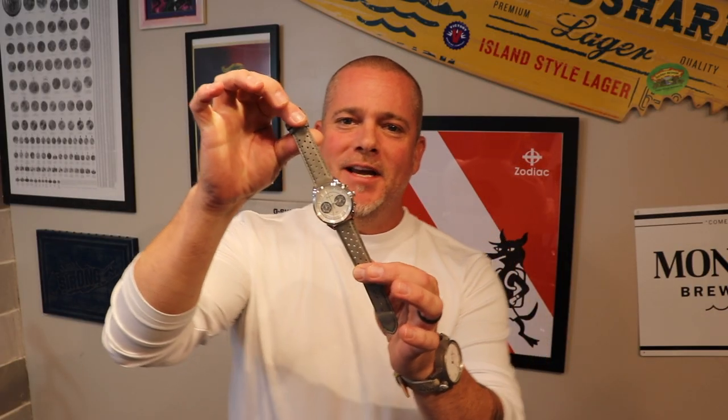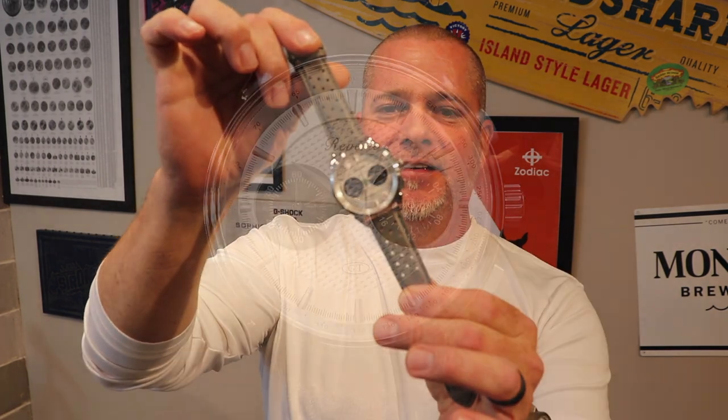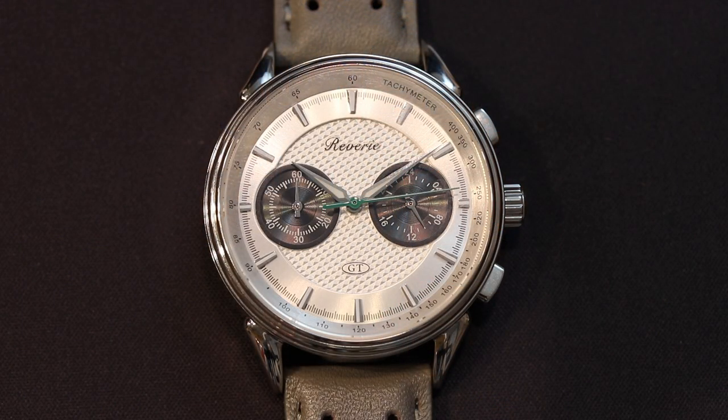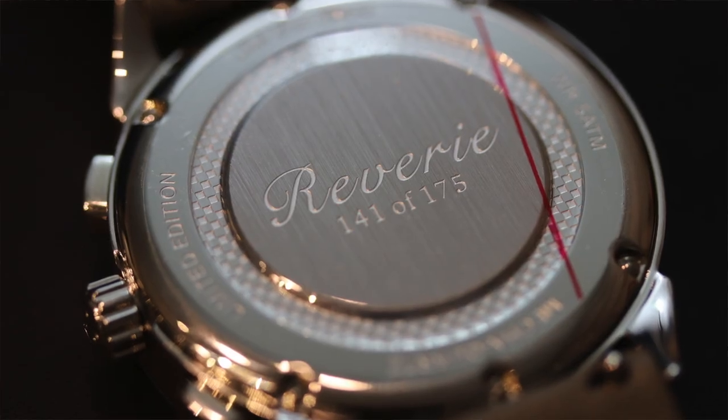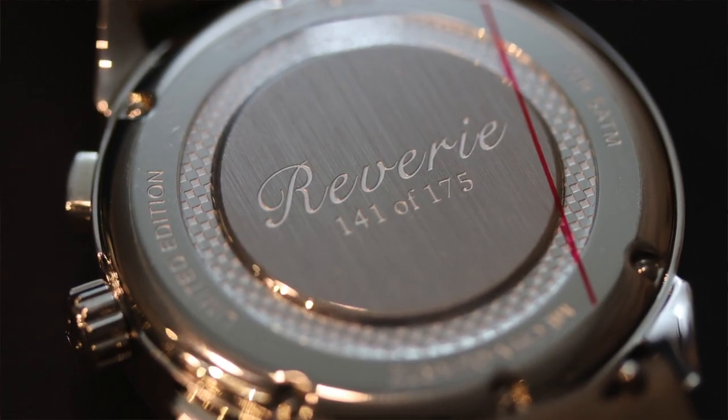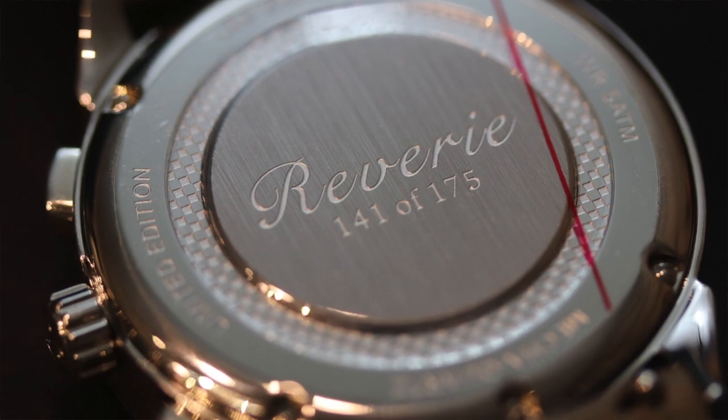Giveaway prize number one is the Reverie GT Panda, limited to 175 pieces worldwide. It features a 316L stainless steel case, 40 millimeters in diameter, a Seiko VK64 mecha-quartz movement, triple-layer gear shade dial, and sapphire crystal. This watch is being donated by myself and my company, Watch Gauge, to the Watch With Us giveaway.